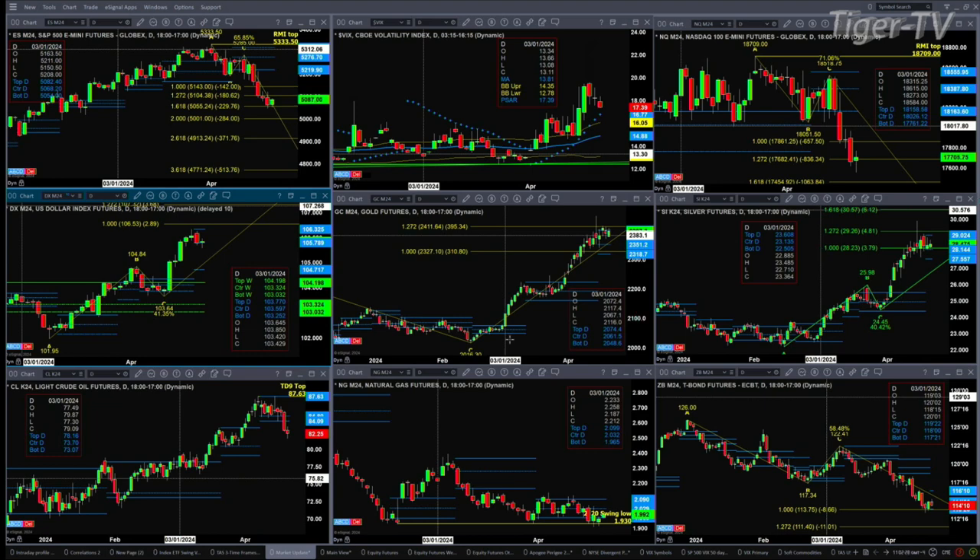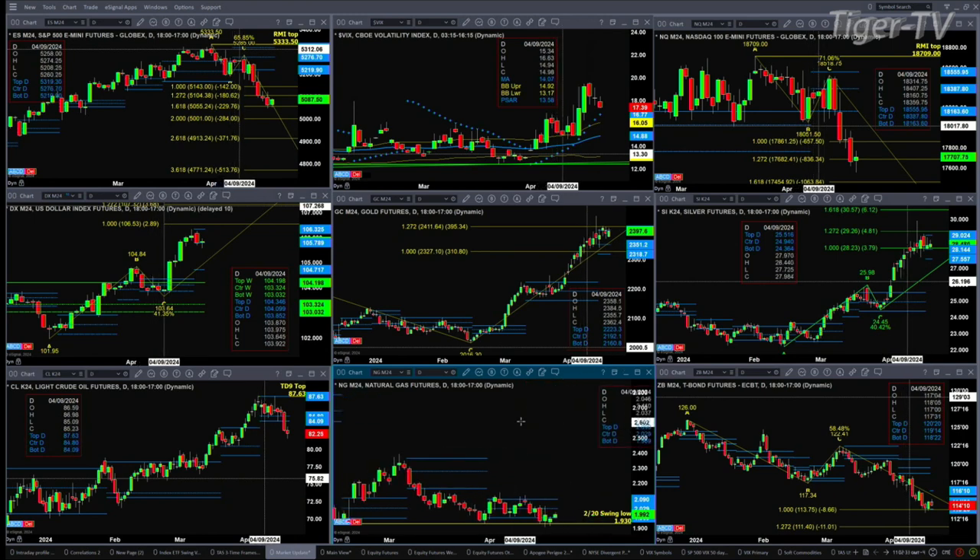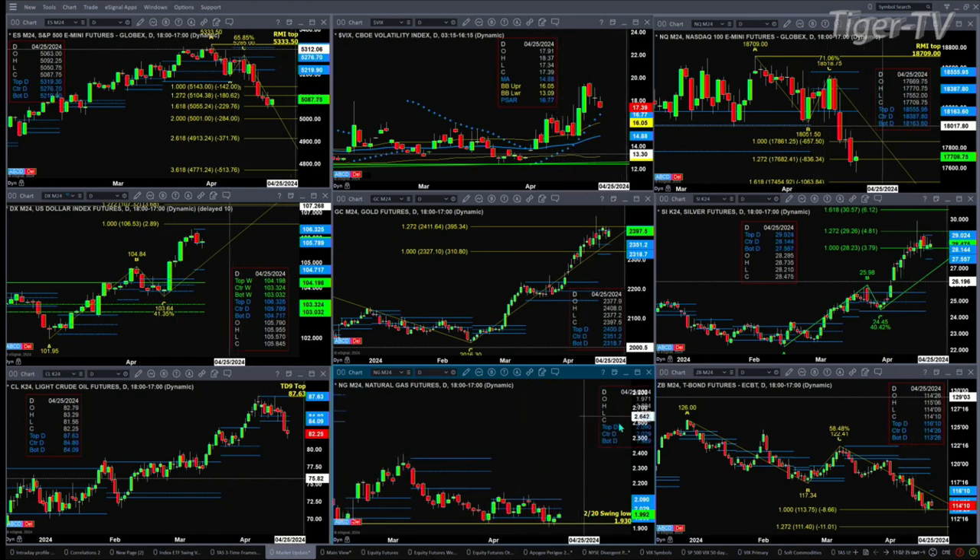In the case of natural gas, it's just trading sideways, not doing a whole lot, but it is back inside of its daily profile. That could suggest a move up towards the 2.02 level, maybe 2.09.